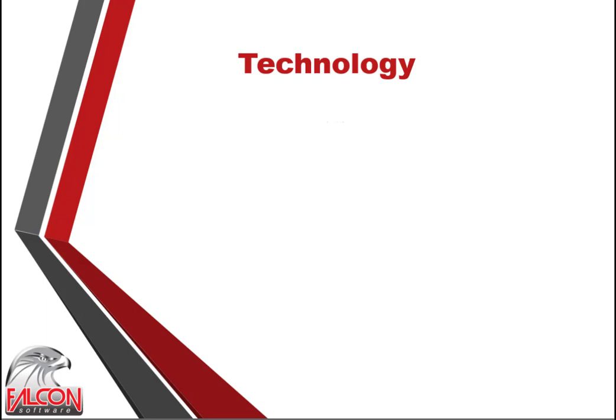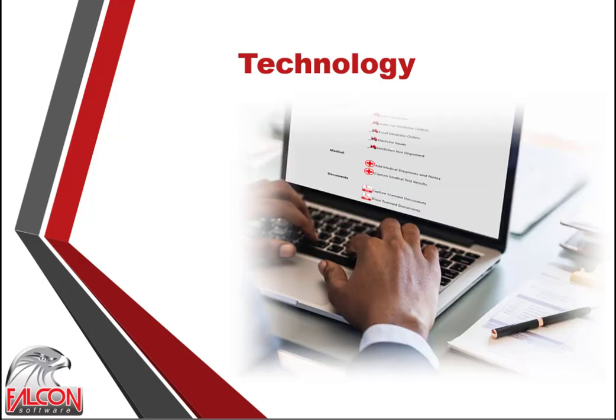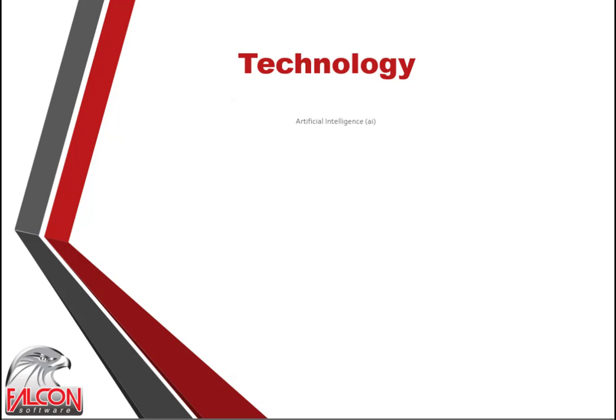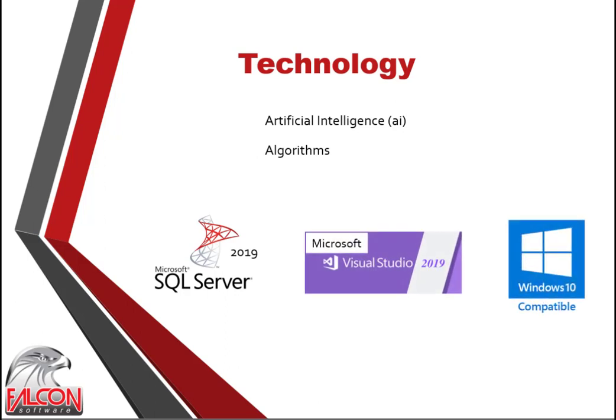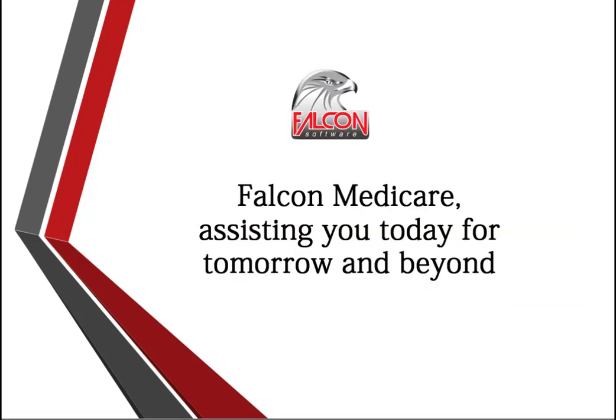Companies that provide facilities and services within the retirement industry know that their continuity, profitability and overall success is primarily based on their performance and level of care. Falcon Medicare plays a critical role in supplying the necessary controls and data to reach this goal. Falcon Medicare is based on AI protocols and algorithms to support staff's decisions and actions, using the latest software technology to enable stability, compatibility and effectiveness. Falcon Medicare — assisting you today, for tomorrow and beyond.